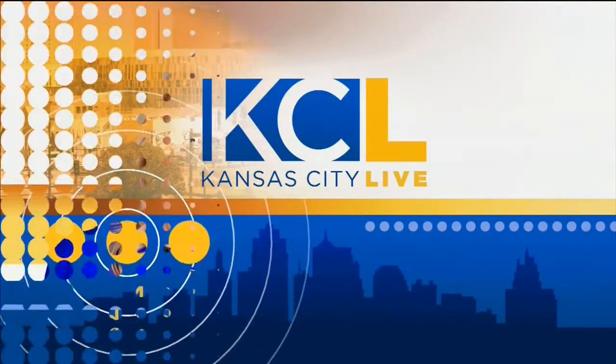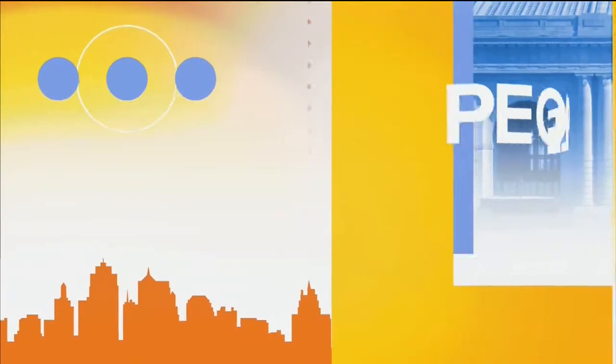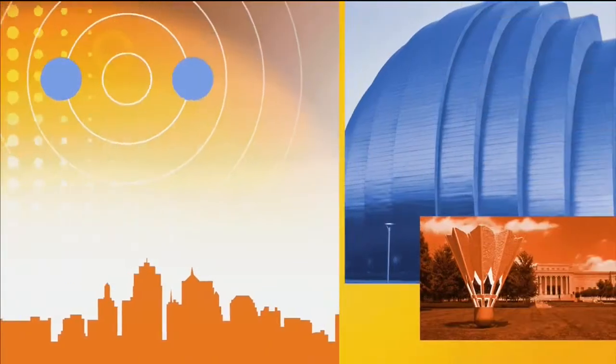You're watching Kansas City Live with your hosts Michelle Davidson and Michael Mackey, showcasing the people, places, and personality that make Kansas City a great place to live.